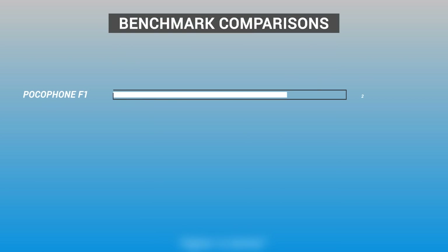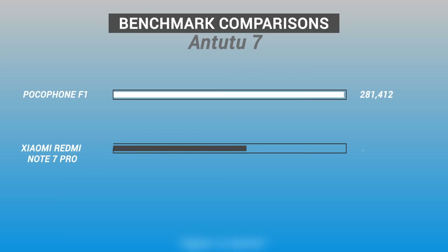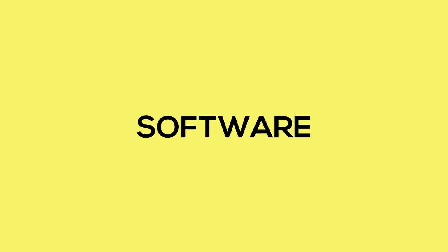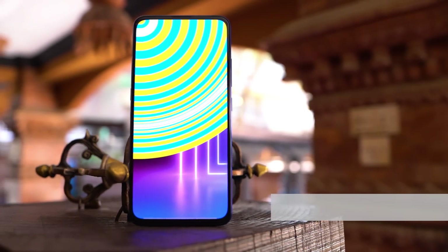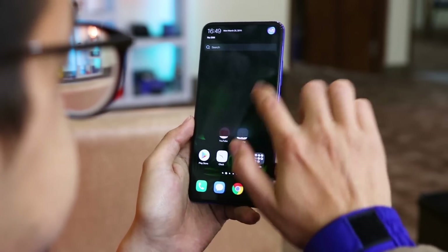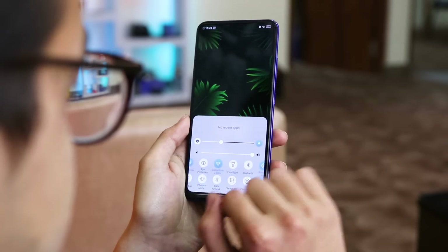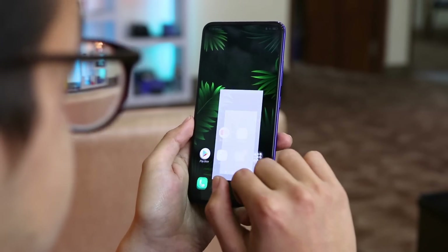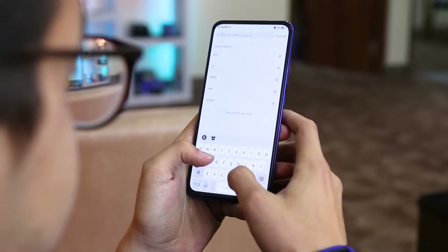However, as good as the Snapdragon 675 is, you can get better price-to-performance at the same price range — the Pocophone F1 with Snapdragon 845 offers better performance, or the Xiaomi Redmi Note 7 Pro, which comes with the same chipset at half the price. As for the software, it has Android Pie with Vivo's own Funtouch OS. As I've said before, this iPhone clone-like UI is not something to like — it makes for a half-baked iOS experience. There are plenty of bloatware and no app drawer, but they have added a search button for settings, so mild improvements are on the way.